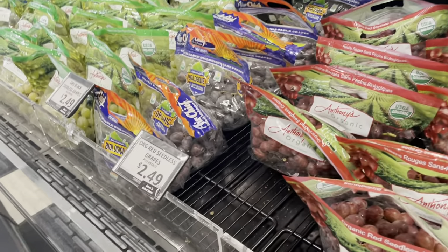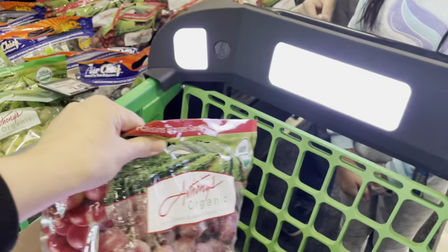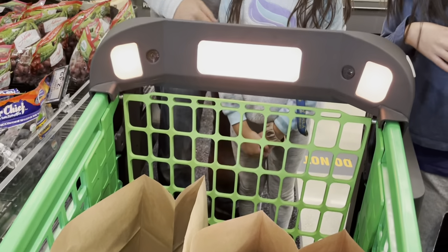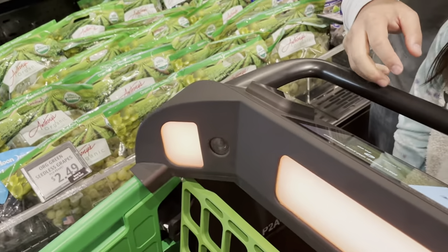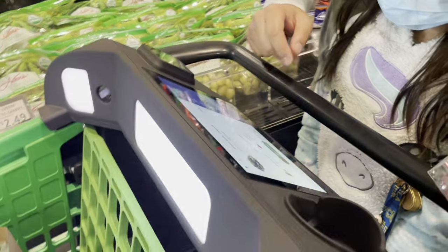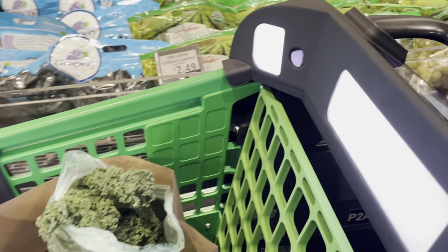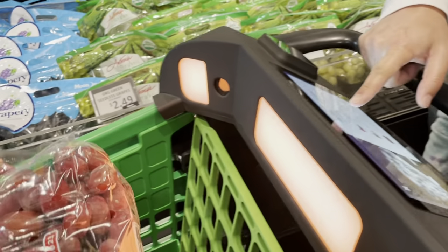Next item — the grape section. It's only $2.49 for red seedless organic grapes. Will the camera pick this up? It didn't work — we got an orange light. Let's try again. Make sure the barcode faces the cameras. The barcode is on the bottom of the grapes. It still didn't work, so we're going to have to use the produce PLU code instead.